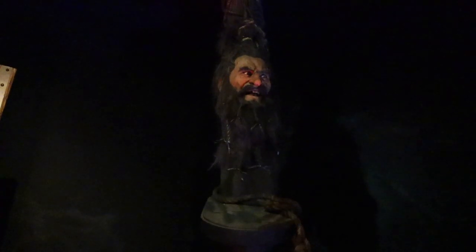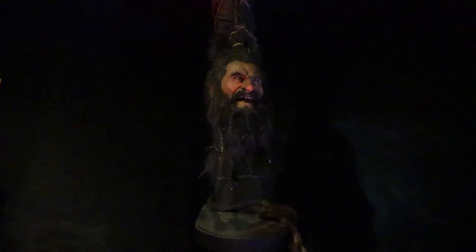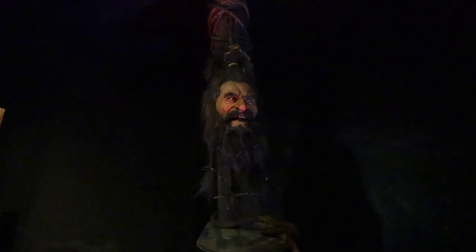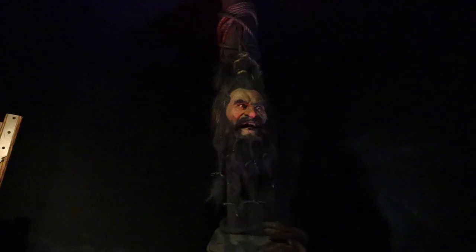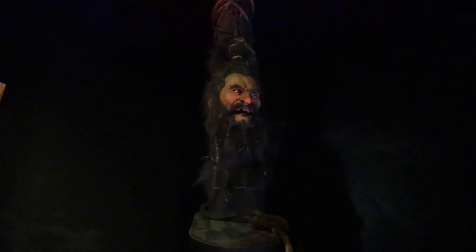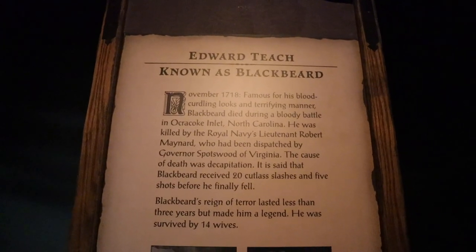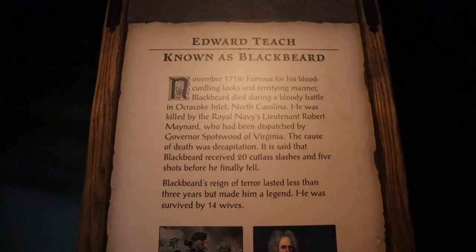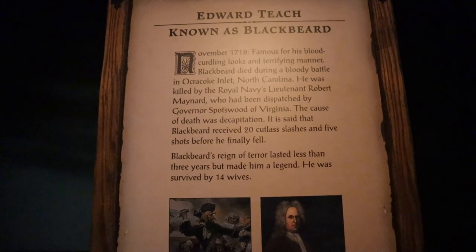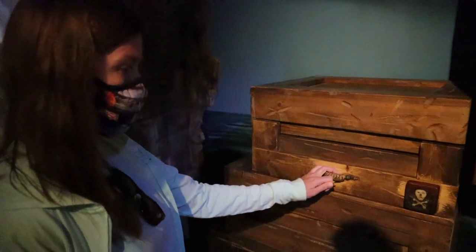Blackbeard is talking to us — he says he hails from Bristol, England, got his start as a privateer in Queen Anne's War ambushing French and Spanish frigates, was awarded a ship of his own, and ransacked his way from the West Indies to the coast of New England and back. It says Edward Teach, known as Blackbeard, was famous for his blood-curdling looks and terrifying manner. He died during a bloody battle in North Carolina, killed by Royal Navy Lieutenant Robert Maynard — cause of death: decapitation.